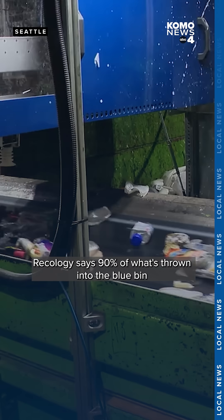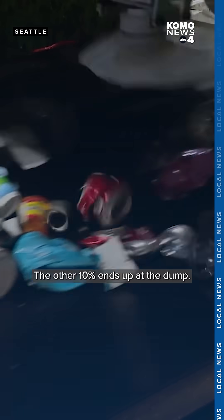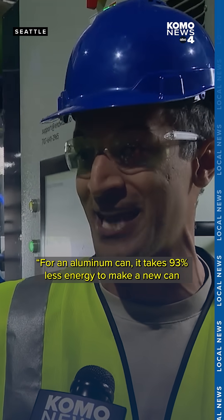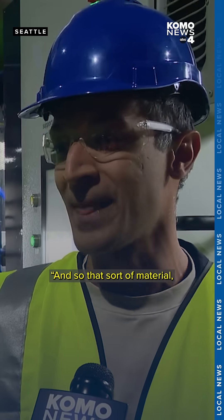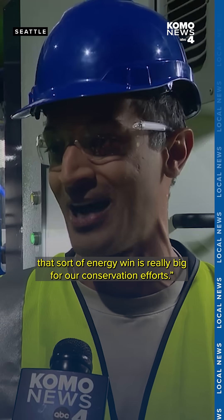Recology says 90% of what's thrown into the blue bin actually gets recycled — the other 10% ends up at the dump. For an aluminum can, it takes 93% less energy to make a new can from a recycled one versus from virgin iron ore. That kind of energy win is really big for our conservation efforts.